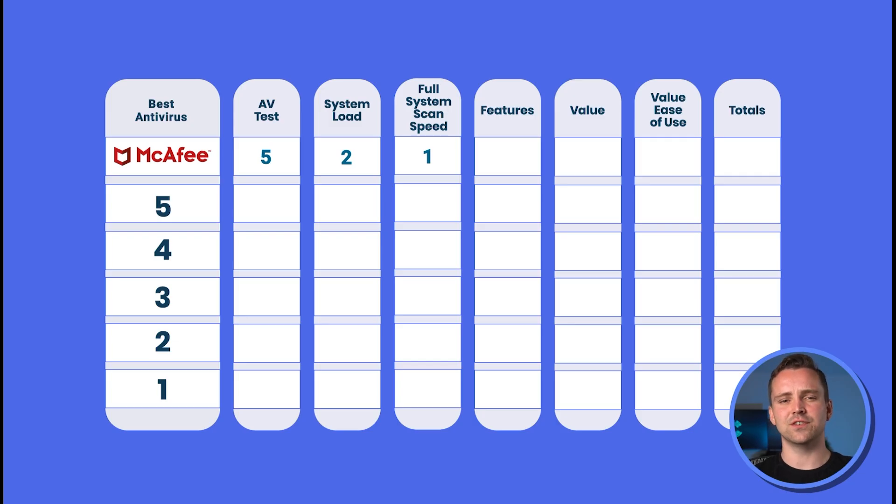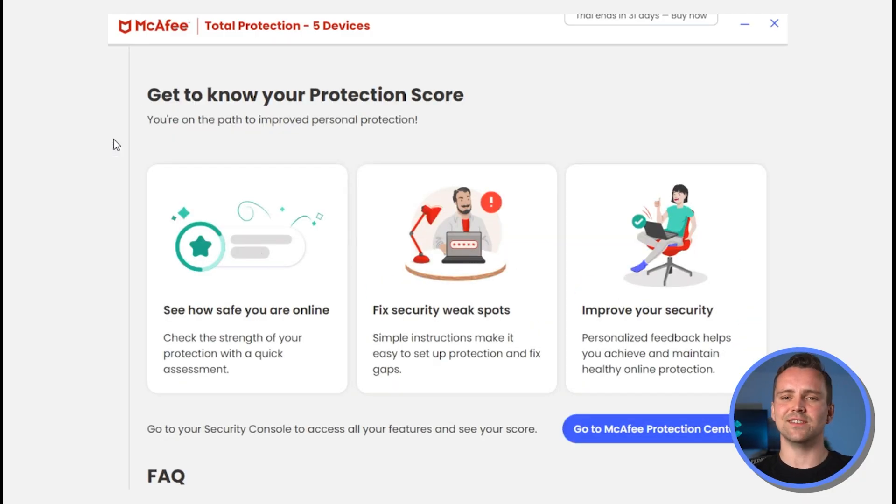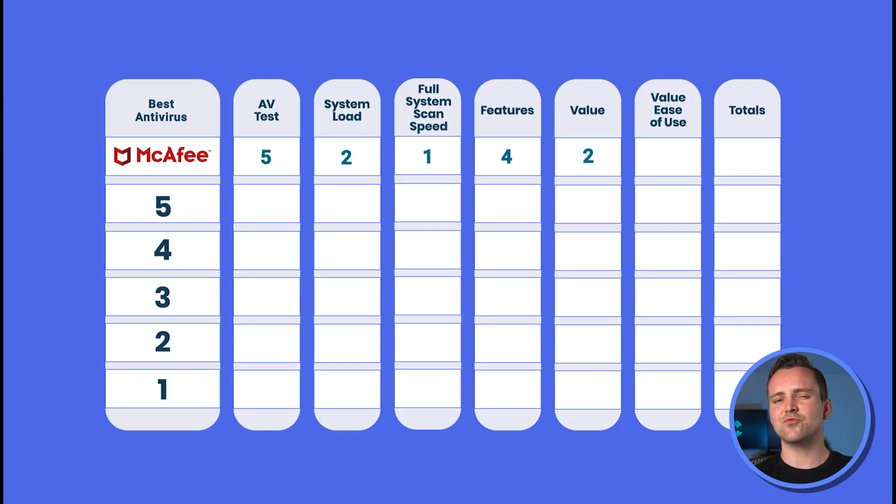Despite getting a lot of features, the value score is only 2 out of 5, while the feature score is 4 out of 5. When we look at the Windows interface, McAfee is mostly simple, but a lot of the most important features are hidden inside different unclear icons — four boxes doesn't really give a lot away — giving McAfee a 3 out of 5 on ease of use. Based on our review, McAfee barely scrapes by with a 17 out of 30.